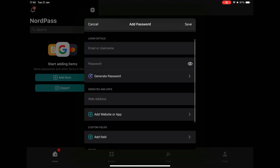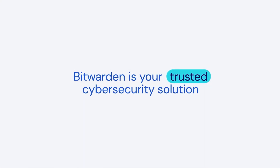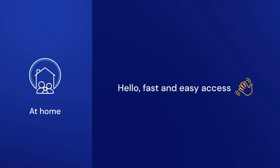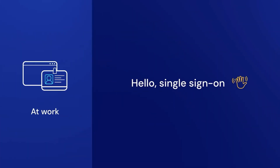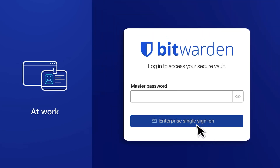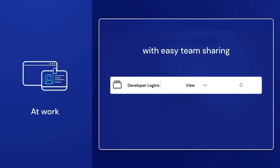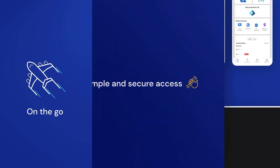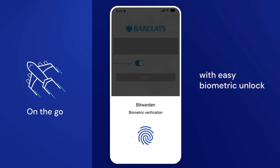I have already subscribed to 1Password and NordPass and I can testify that they are excellent applications, but I currently use Bitwarden — an extremely secure open source app that has gone through numerous audits and has never had its data leaked. Everything is end-to-end encrypted, being stored on the company's servers in California. Its free plan is perhaps the most complete on the market: you have no password limits, you can use it on multiple devices, and you can share your account with another user who can have individual vaults.